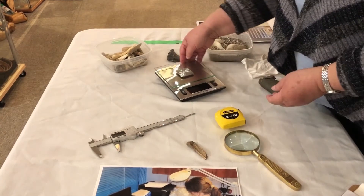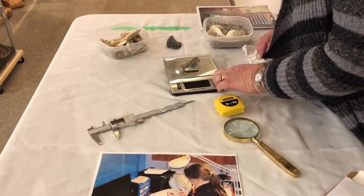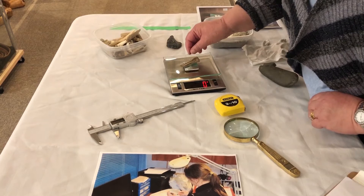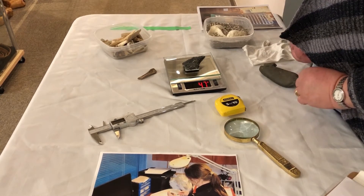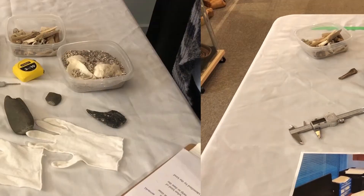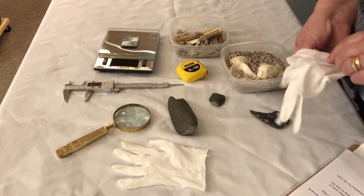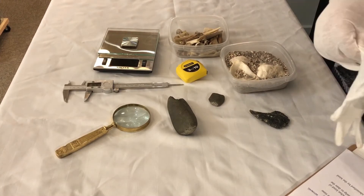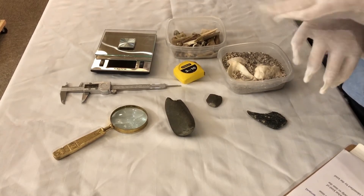Another commonly used item is the scale — we would want to know how much each item weighs. This piece of stone weighs 47 grams, and we make sure that's recorded accurately. One important thing is that archaeologists wear gloves while in the lab. Wearing gloves is important because it protects the artifacts from oil on your hands, and it also protects you because you're not exactly sure where these things came from and how they might affect your skin.